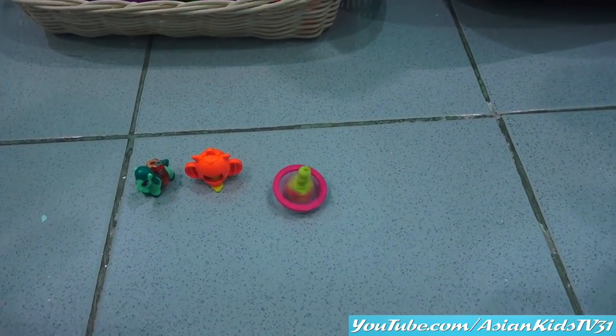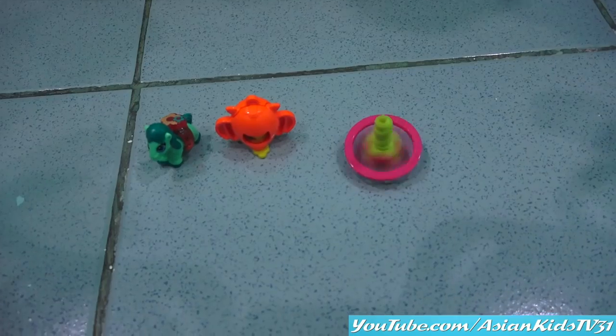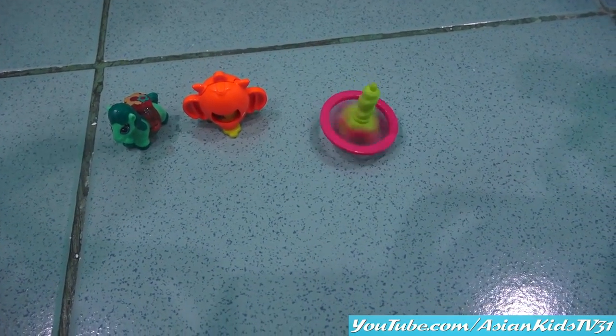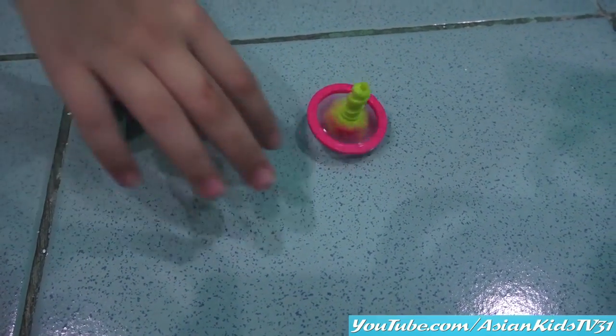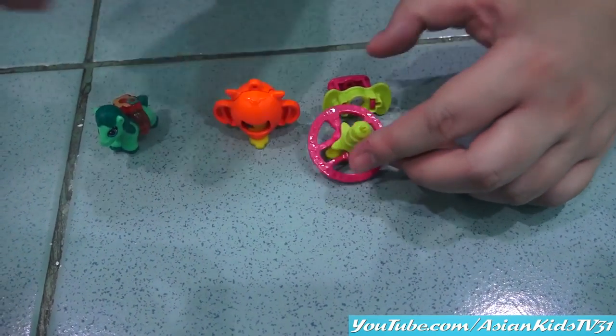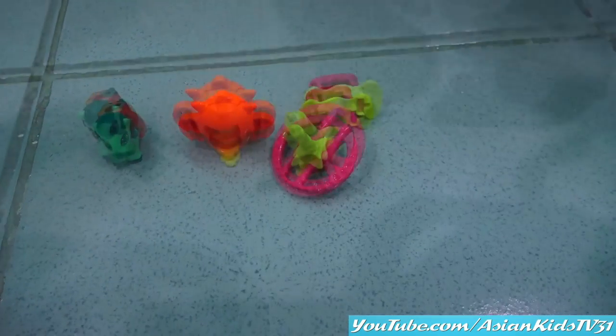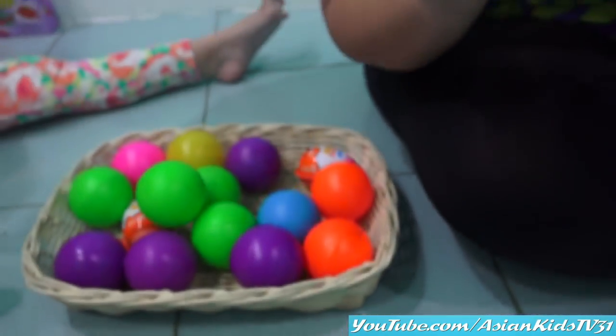Look at that, Anya. Cute! The third Kinder Joy. Yay, cool — the third surprise. Okay Anya, it's the third one — one, two, and three. Let's open another one. This is really exciting.